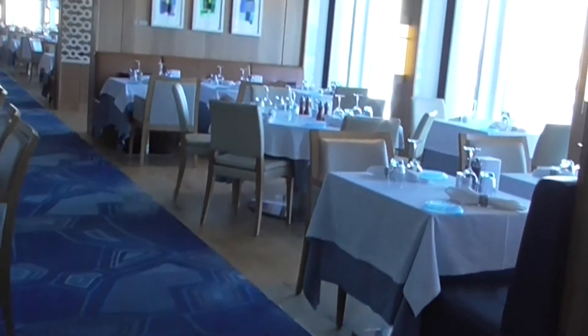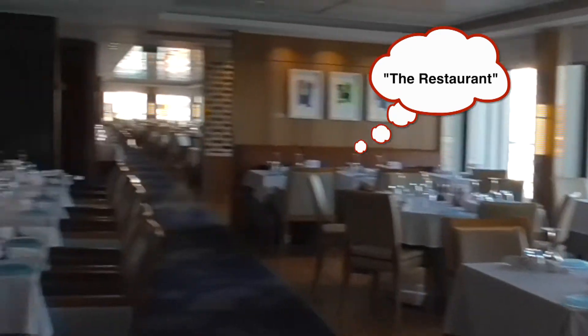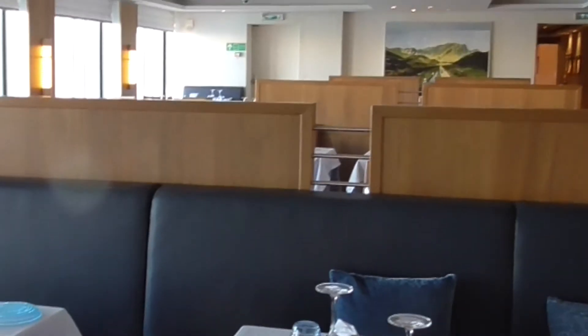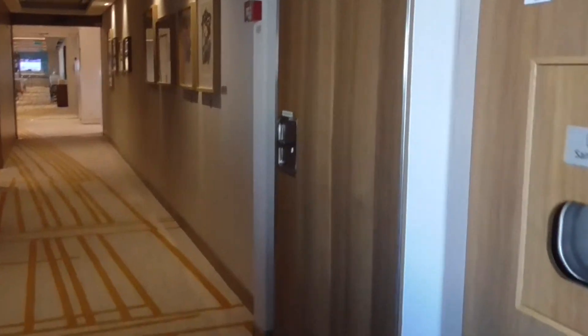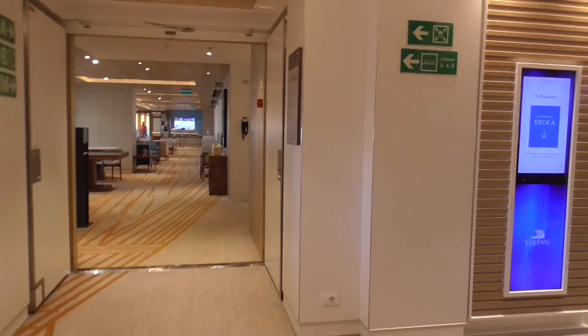This is all part of the main dining room, and I was just looking for the tables for two. It won't be any problem for sure with only 150 passengers. I am happy, but I'm still stressed. Viking has a gorgeous ship.